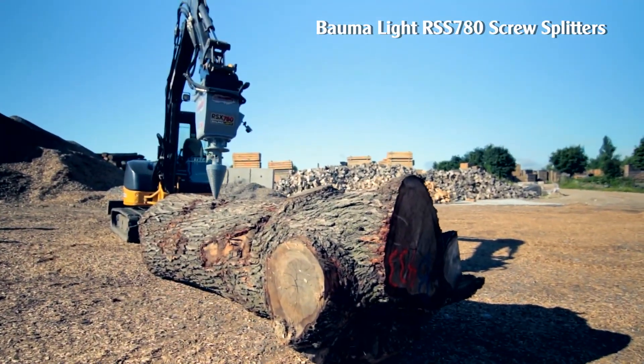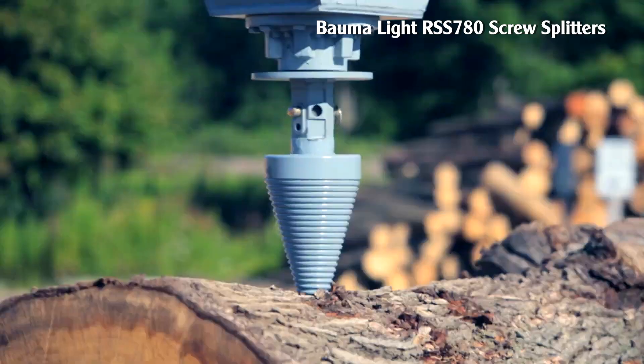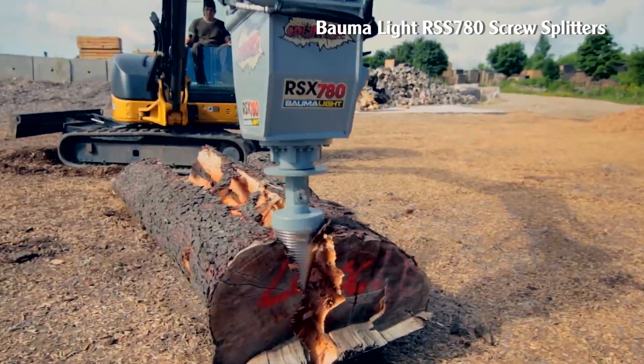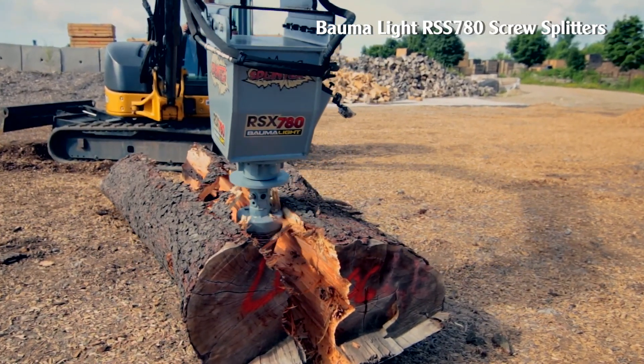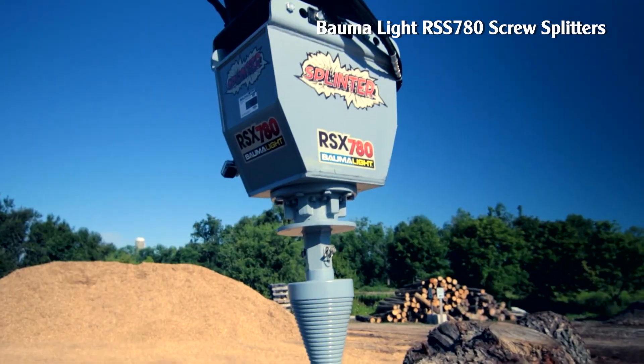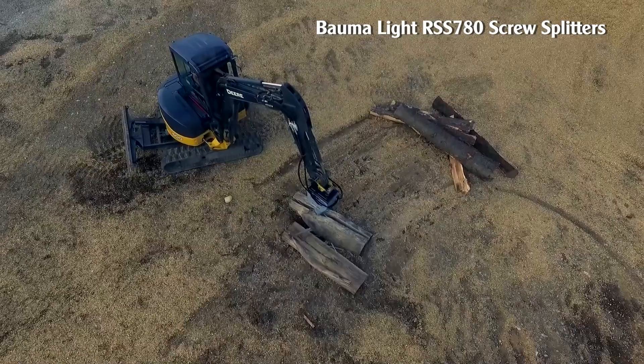BaumaLite's log splitter can split logs and pieces of wood up to 12 feet or even 20 feet long. The hydraulically driven motor powers the locomotive to split the log, driven on a 2-inch hex shaft or flange mount with an integrated guard that protects the drive from the rigors of wood splitting. It can tear into logs horizontally or vertically.